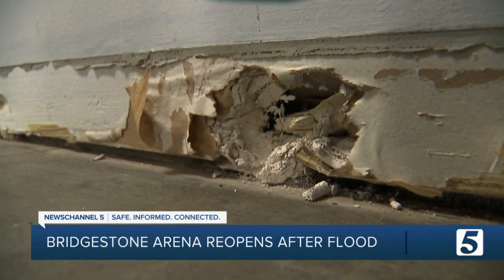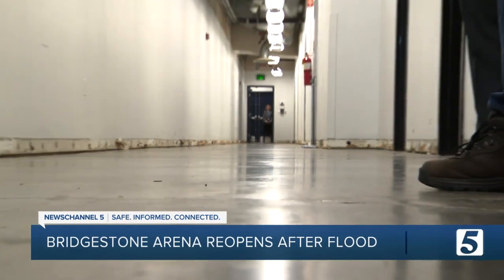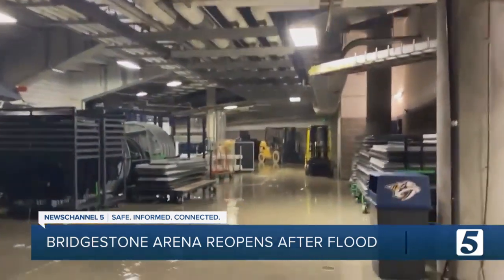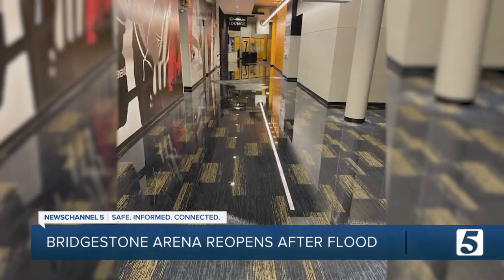There are still plenty of scuffs on the wall and big repairs needed — this drywall is like a sponge. But considering the mixture of water and electricity could have kept this arena closed for months, the Preds hope the little details won't matter one bit when the players retake the ice.